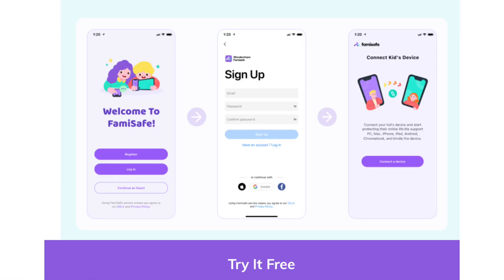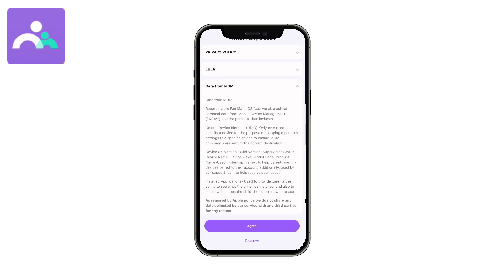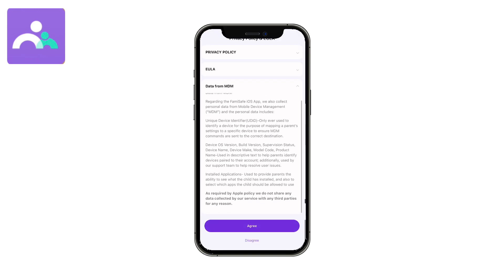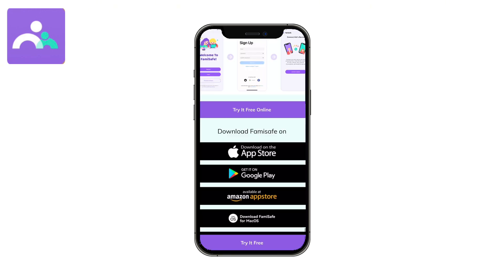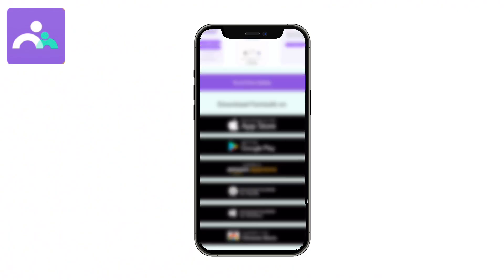With that being said, I'm calling all parents to download this app right now and start your three-day free trial today. If you like it — which I'm sure you will — it will be an ongoing monthly payment of $9.99, which I feel like is a no-brainer when it comes to keeping my children safe. Thank you so much FamiSafe for keeping me happy and my family safe.